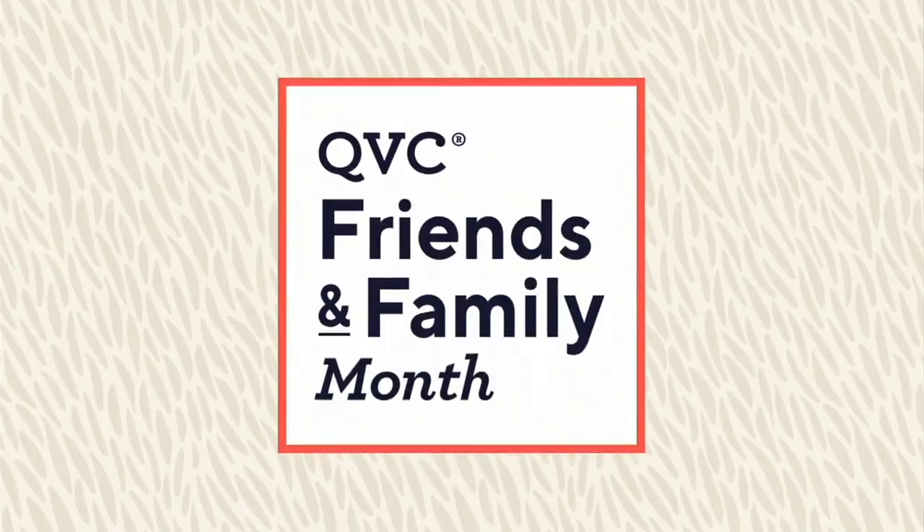Noelle, you look adorable. I totally think you need to get this. It's so cute. Item number A304-440 is your item number for that. That one is very, very popular.